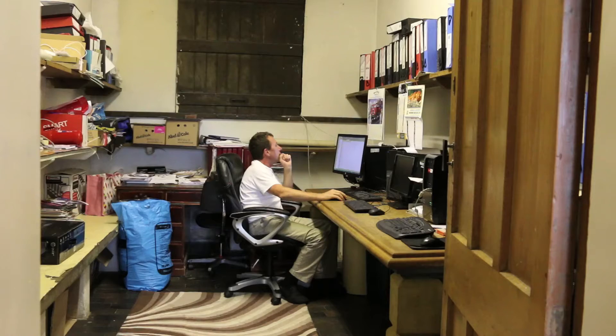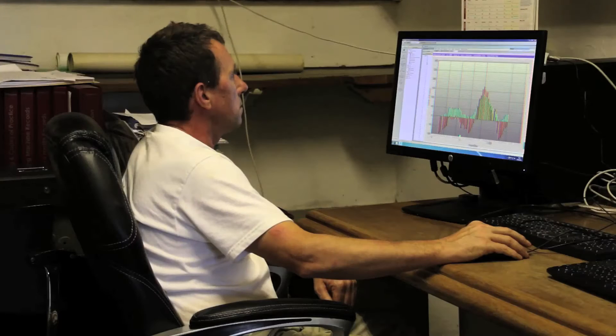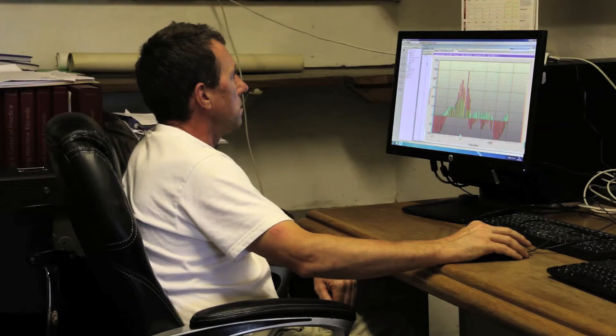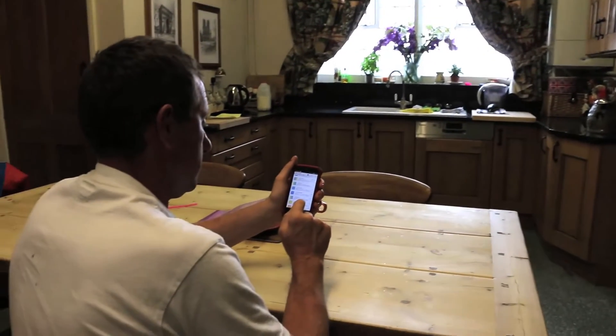On a day to day basis I would say I spend 20 minutes in the morning and 15 minutes prior to milking at night looking at the PC with the AFIAC 2 system results on it. The AFIAC 2 system gives me the option of sending me the data in the morning at my chosen time, either by email to my phone or by text, or both.